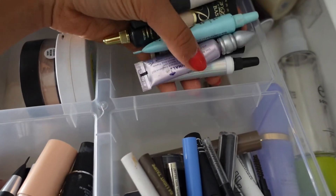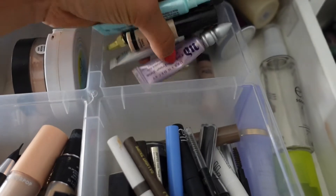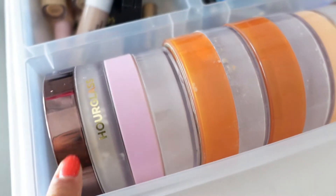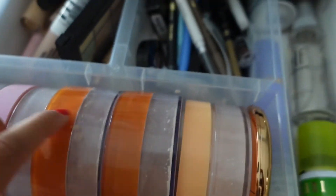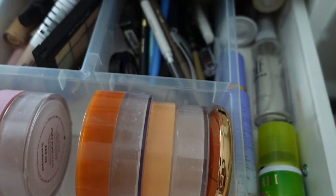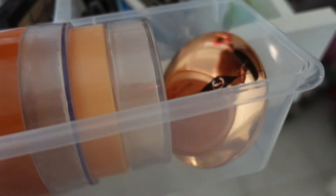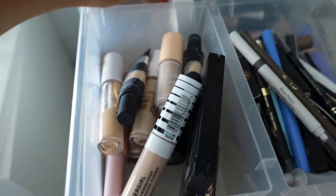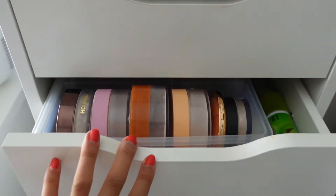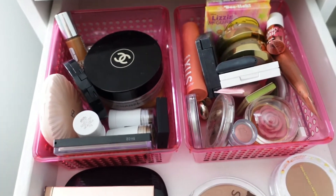Back here we have some more powders — the AOA Studio one I don't really use so I'm tossing it. ELF and JCat Beauty: a little old but I want to finish it so I'll keep it. Some primers — the NARS one is pretty good but I'll toss it. Everything else can stay. Powders include Hourglass, Kimchi, Airspun, Makeup Revolution, and Charlotte Tilbury — I'll take one out for my kit and rotate.